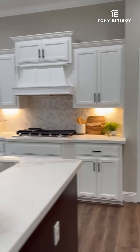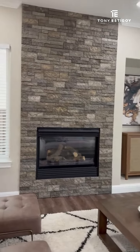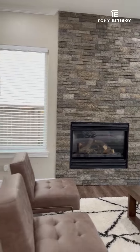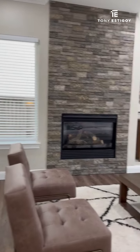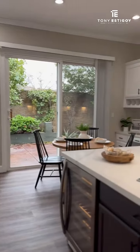What we did with the fireplace — we took it from floor to ceiling and added a beautiful stone facade to really bring out the elements of this spectacular room. The flooring and the fireplace all just work so well together.